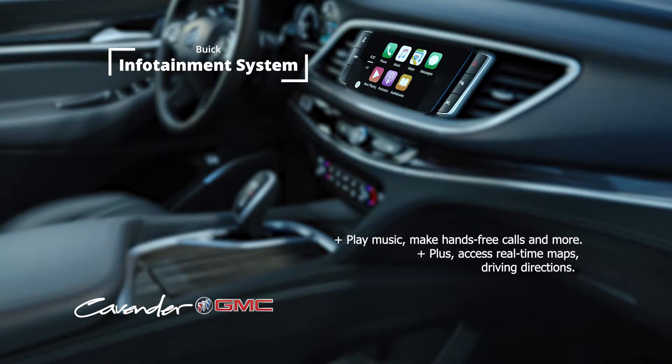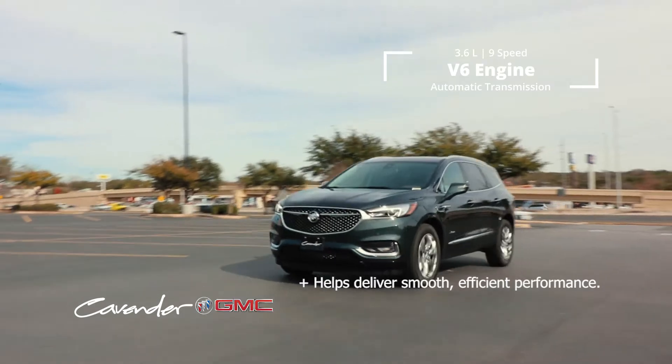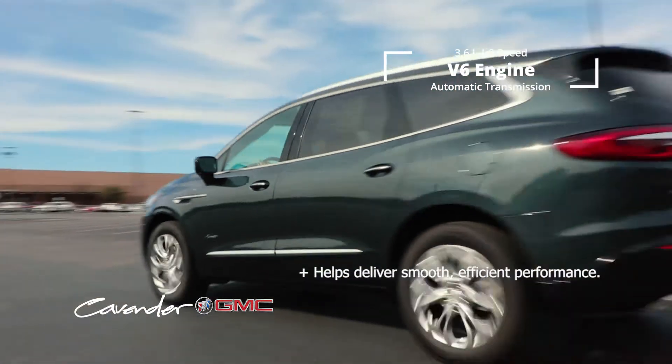Play music, make hands-free calls and more. Plus, access real-time maps and driving directions. The Enclave's new 3.6L V6 engine and 9-speed automatic transmission help deliver smooth, efficient performance.